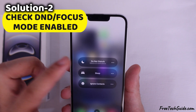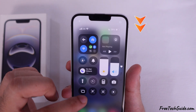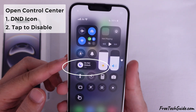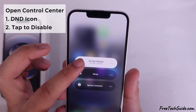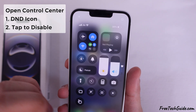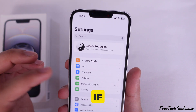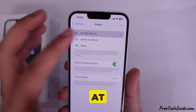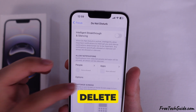Check if Do Not Disturb or Focus mode is enabled. Swipe down from the top right corner to open the control center and look for the moon icon. If it is on, tap it to turn it off. If you have set a schedule to activate Focus mode automatically, it may activate at the scheduled time, so we must delete it.